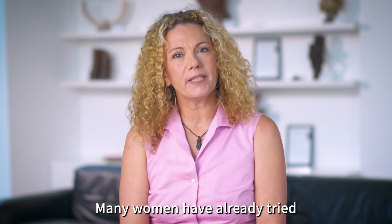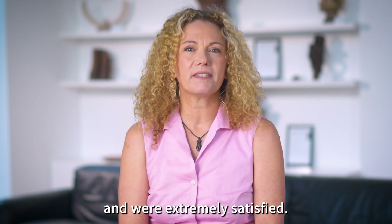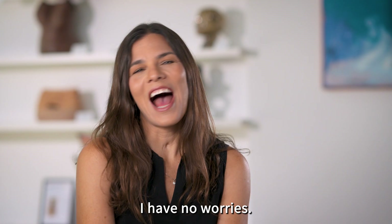Many women have already tried the Tulipon and were extremely satisfied. It's such a wonderful product. I have no worries.